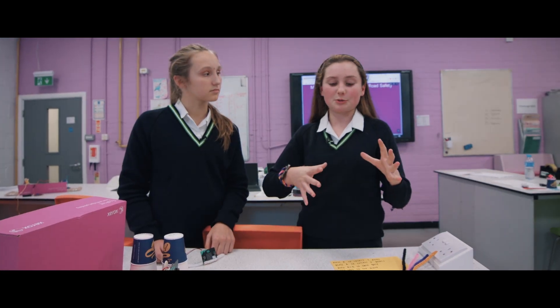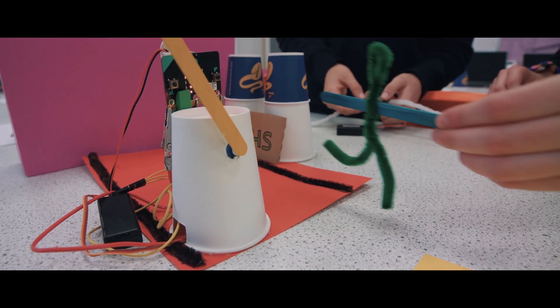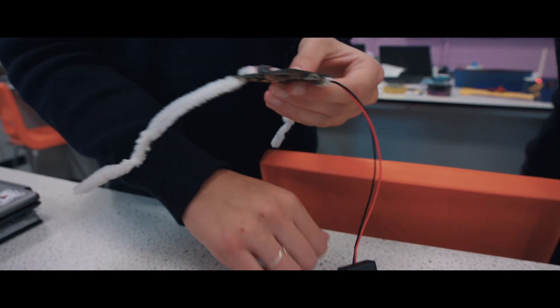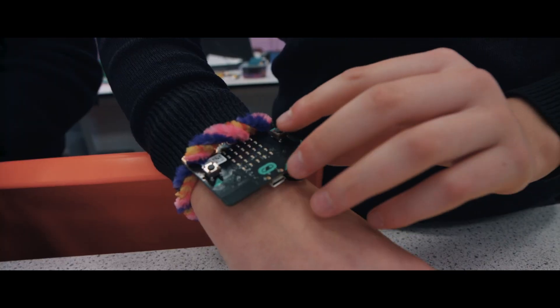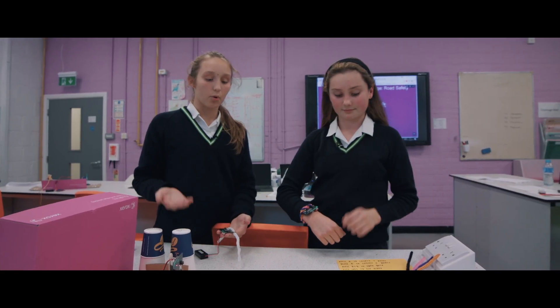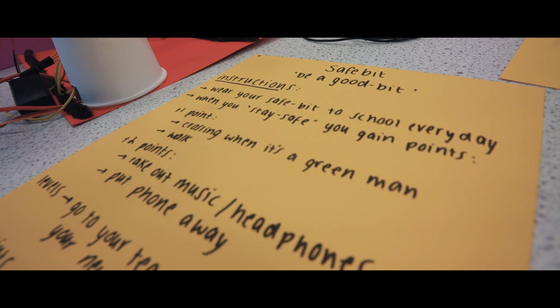Children — which was our target audience — they prefer to do a game and have something a bit more interactive. So we have these little bracelets that they can wear, and by pushing the different buttons you can get rewards and points for abiding by safety rules.